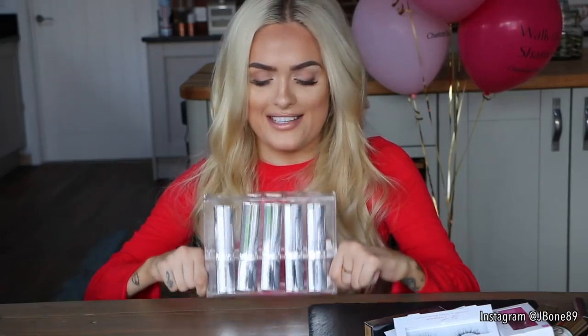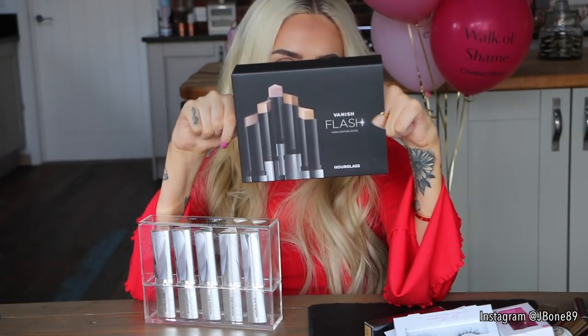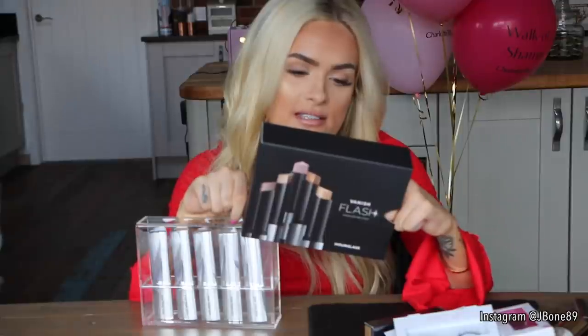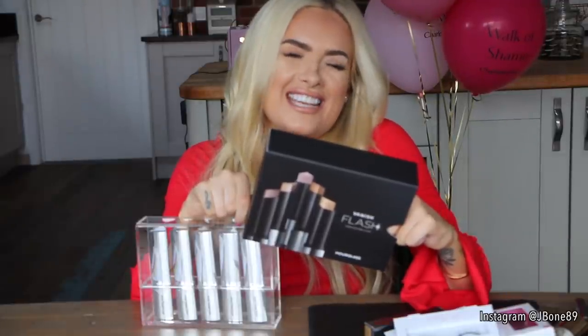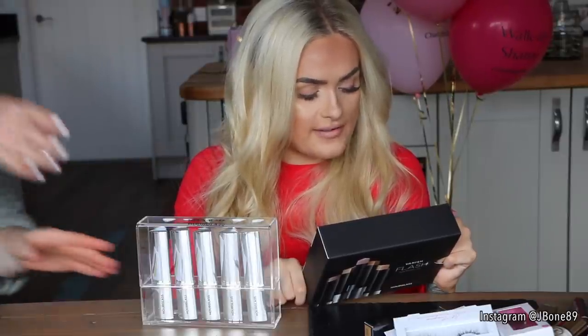Hourglass — I don't really get products from Hourglass so this is exciting. Here are some new products from them. This comes in a box and is called the Vanish Flash Highlighting Stick. It says: a collection of highlighters designed to deliver an instant flash of light to the skin, with seamless blendability for a glowing, melted-into-the-skin highlight. Basically a natural glow-from-within highlight, designed to be used anywhere — including the eyelids and lips. There are five different shades.